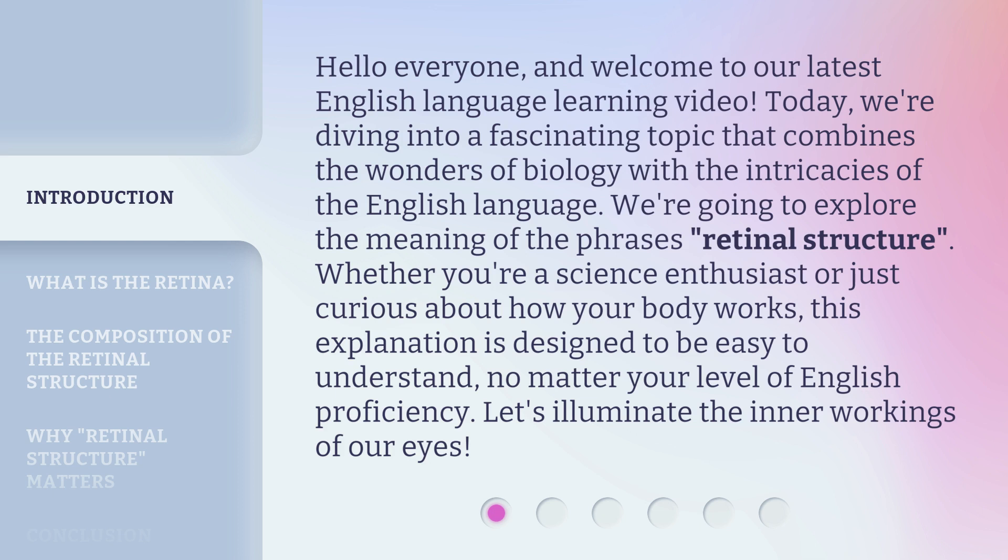We're going to explore the meaning of the phrase 'retinal structure.' Whether you're a science enthusiast or just curious about how your body works, this explanation is designed to be easy to understand, no matter your level of English proficiency. Let's illuminate the inner workings of our eyes.